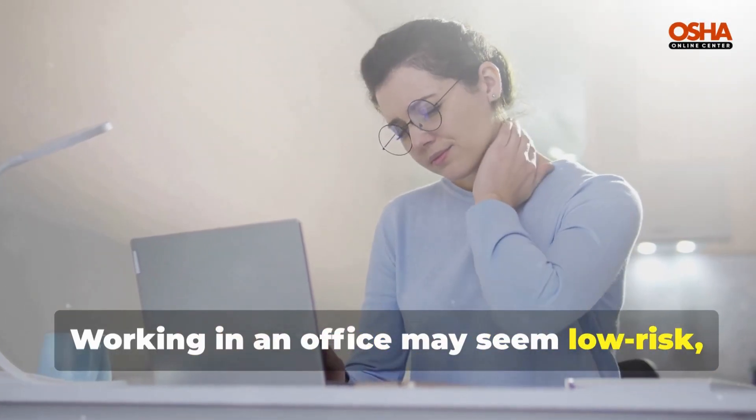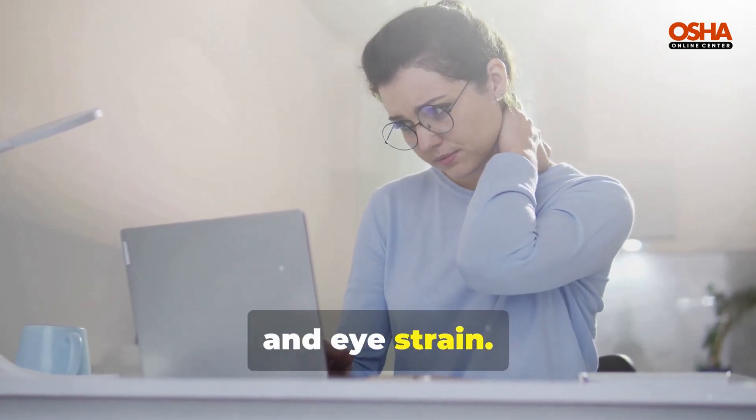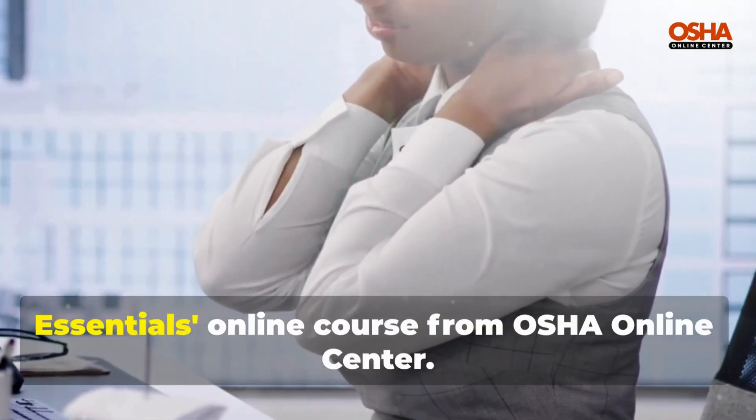Working in an office may seem low risk, but poor ergonomics can lead to serious issues like chronic pain, carpal tunnel syndrome, and eye strain. Are you set up for success in your workspace? Introducing the Office Ergonomics Essentials online course from OSHA Online Center.